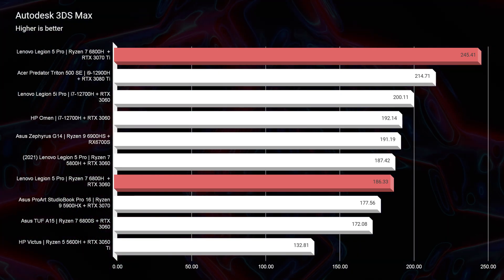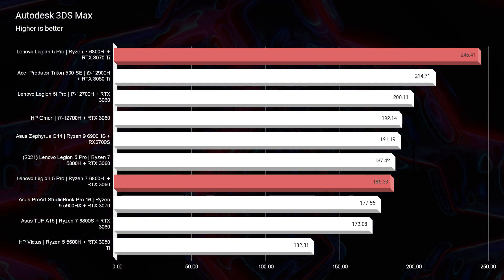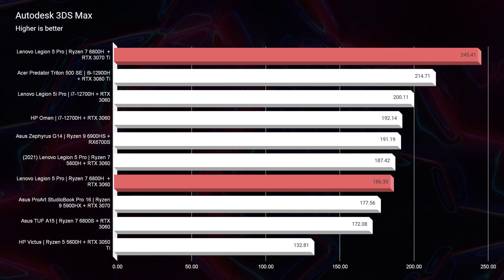Looking at Autodesk 3DS Max, you can see we score a 245 from the RTX 3070 Ti — definitely the premier choice if you're going to be picking up this laptop. However, looking at the latest 40 series, I recently was able to test an RTX 4090 inside of the MSI GT77 Titan — this is a sneak preview into that data, and the full review is coming soon. For Autodesk 3DS Max with an i9-13900HK and RTX 4090, we scored a 266.